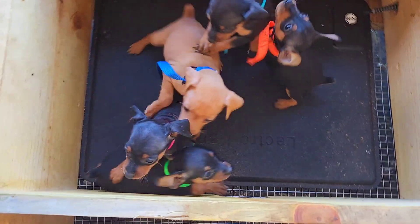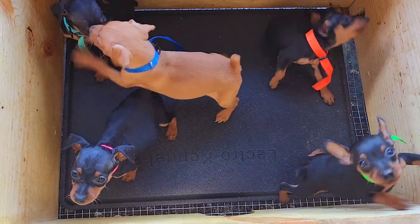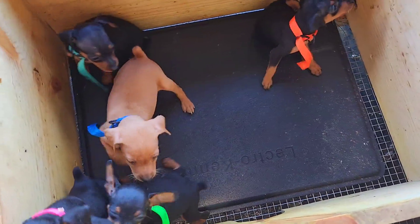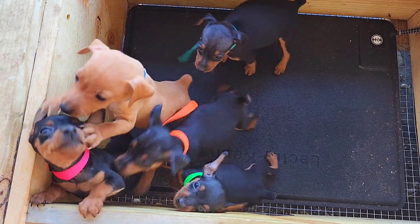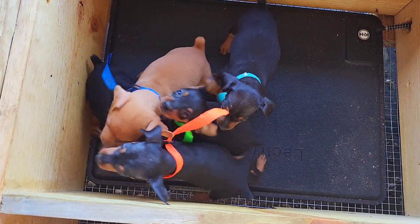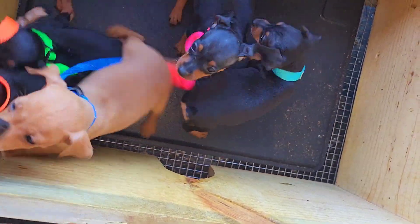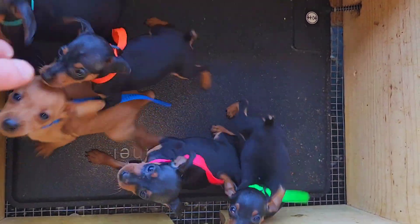We are now in the process of weaning these guys, and I'm fixing to hang a rabbit feeder on the side — put a little rabbit feeder in their sleep area. Because they don't like to poop where they sleep, that kind of trains them to go out through this little door right here. I put their food and water in where they sleep so they have to go out into this area to poop.